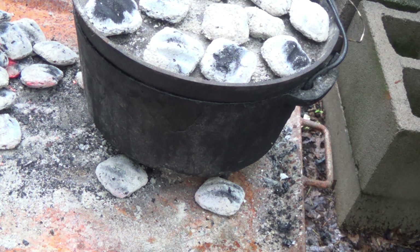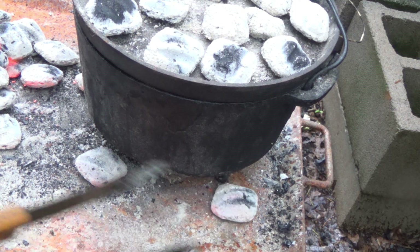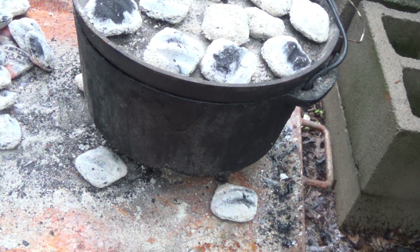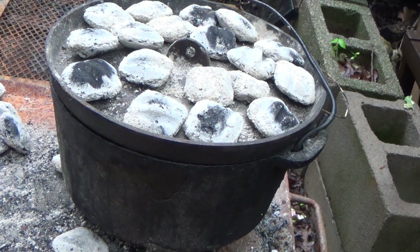We're going to give it the sniff test — sourdough bread smells so good when it's cooking and that should start taking place real quick. The dough smelled like sourdough before we started cooking — that's from leaving it working for about 15 hours. Let's kick back, relax, and let the old Dutch oven do its job.